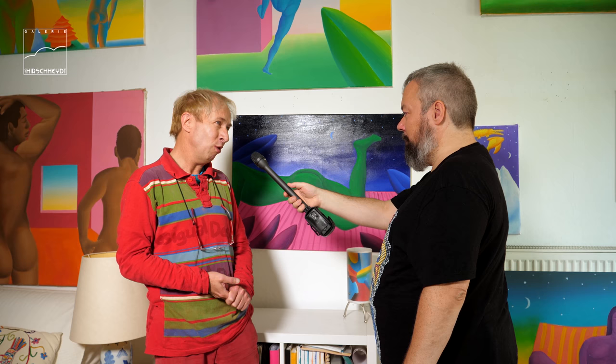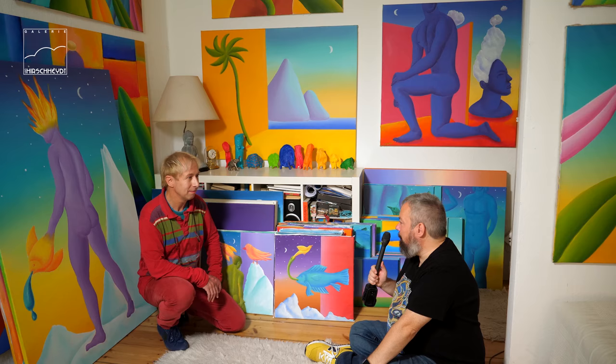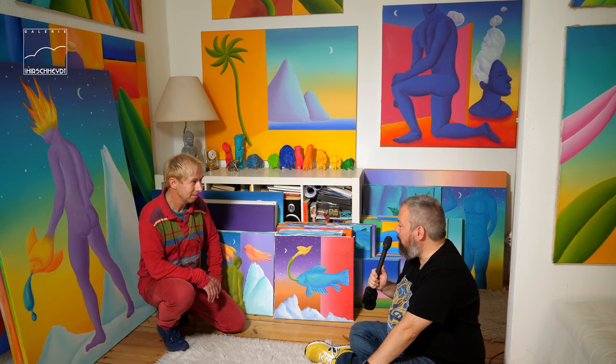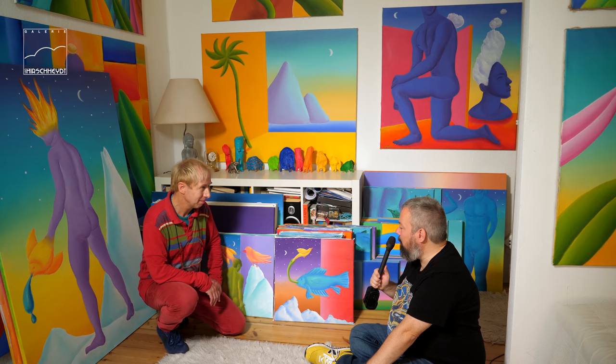Da hatte ich ein wunderschönes Aktmodell. Das ist eine Muse geworden für mich, dieser liebe Mensch. Und da war ich plötzlich inspiriert, mich auch mal mit dem Thema Schwarz und die Nacht zu befassen. Bei so einer großen Produktion wie bei dir kann man nicht alle Bilder natürlich an die Wand hängen. Du hast auch hier noch einiges gestapelt und du hast mir erzählt, dass du im Moment ein besonderes Projekt vorbereitest.